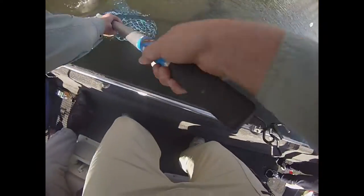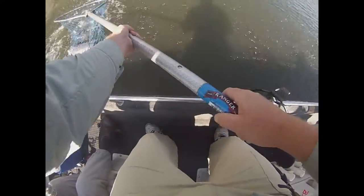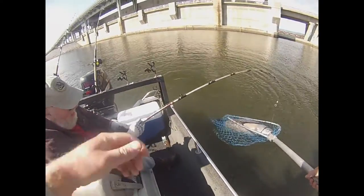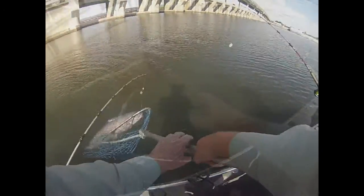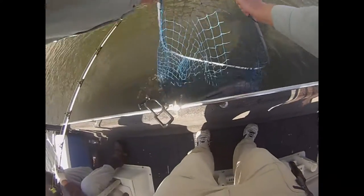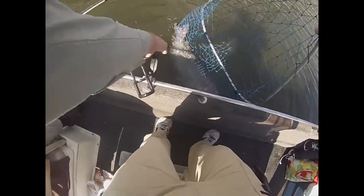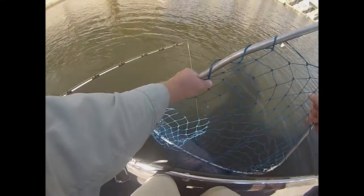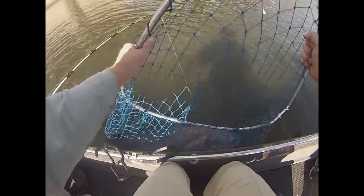Look at that rascal. Pretty good size, eh? Now you see one of the river monsters. Wow, you got yourself a river monster. I couldn't hardly get it out of the rod holder when I first saw it go down. Oh my goodness.